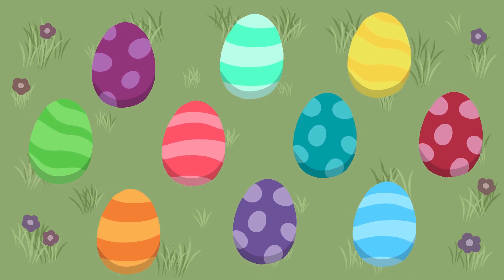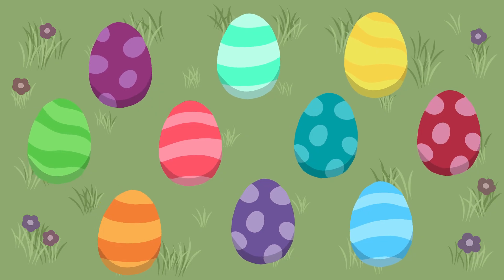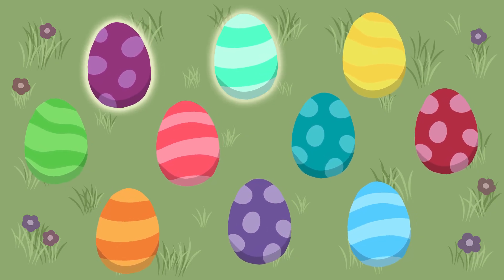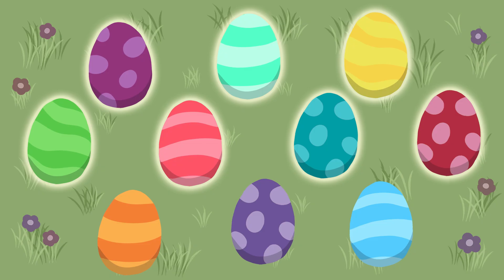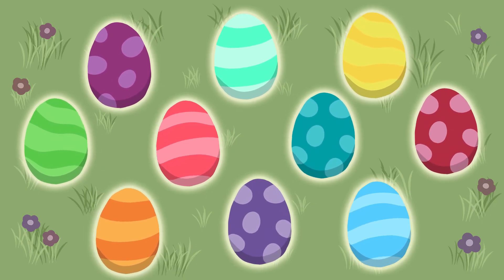Did we get all ten? Let's count together once more to check. Ready? One, two, three, four, five, six, seven, eight, nine, ten. Wonderful!